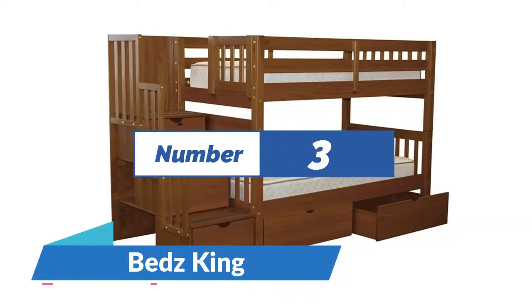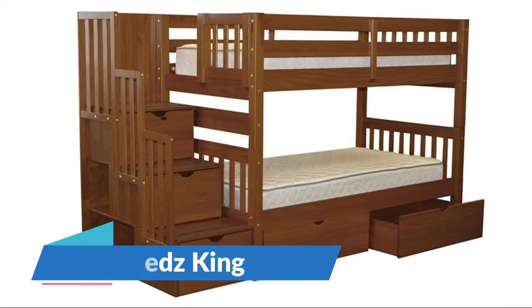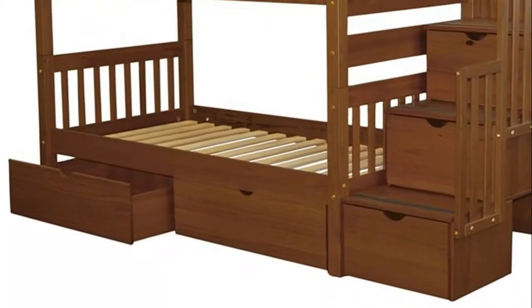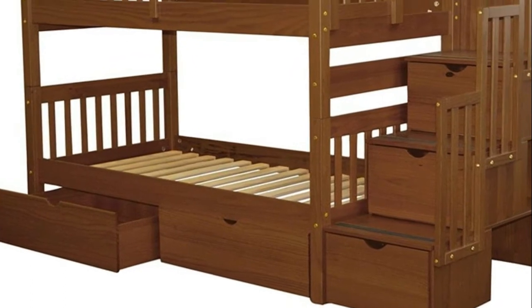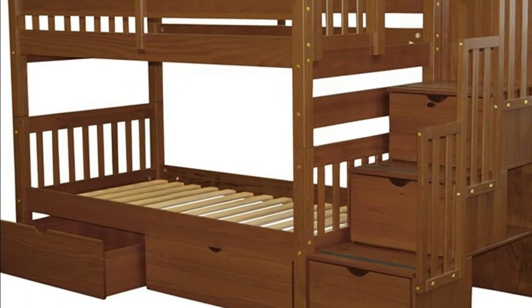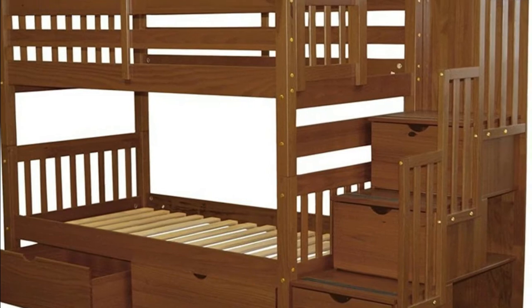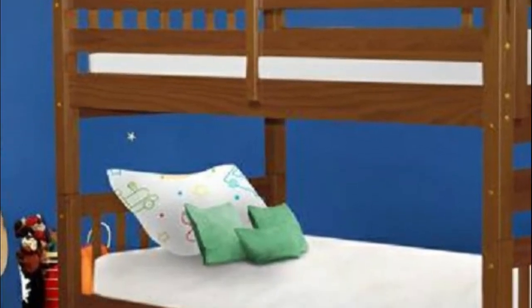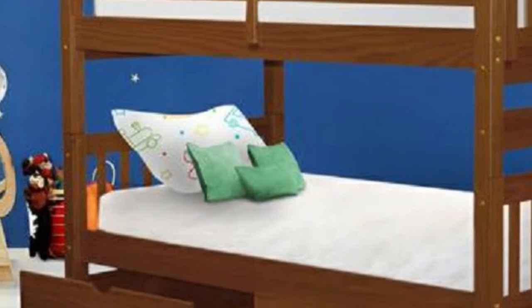Number 3: Beds King. The bunk bed is made from solid Brazilian pine from sustainable plantations — no particle board. Weight capacity is 175 pounds for the top bunk, 200 pounds for the bottom bunk, and 175 pounds for the trundle. It features a built-in stairway instead of a ladder for easy access to the top bunk, with three drawers built into the stairway and two under-bed drawers.